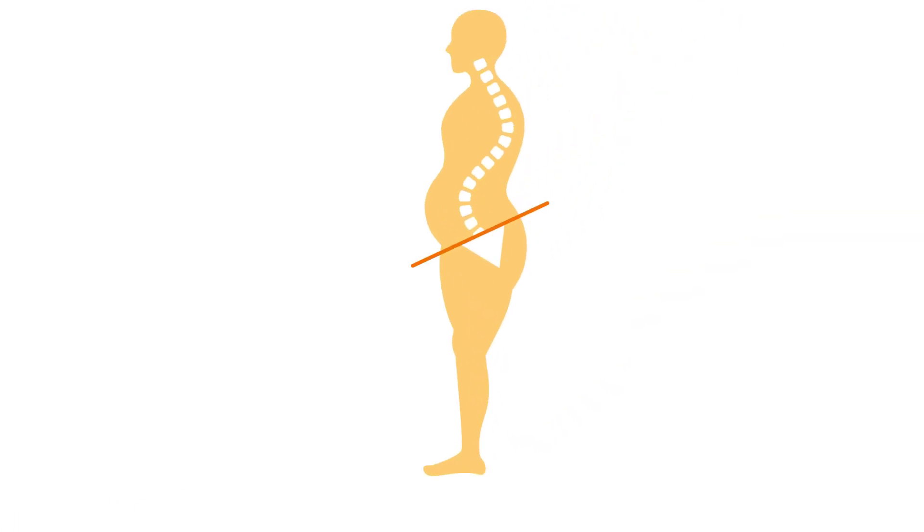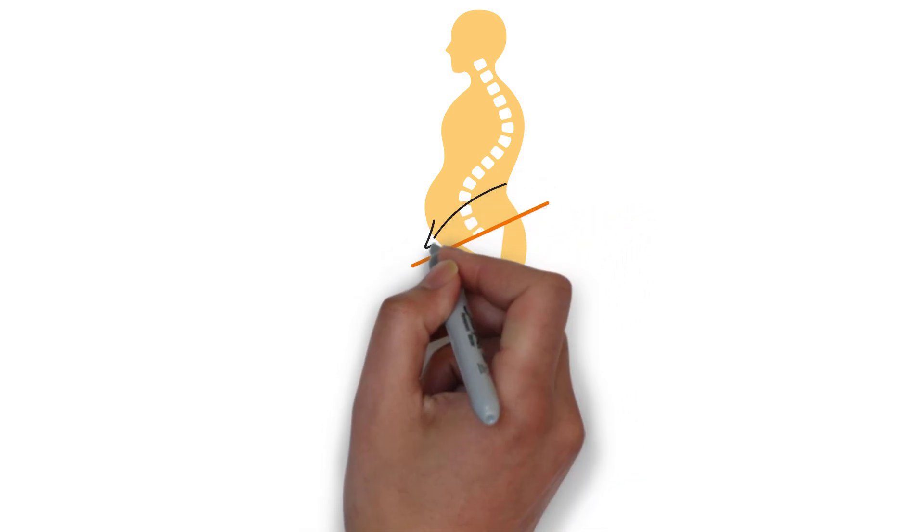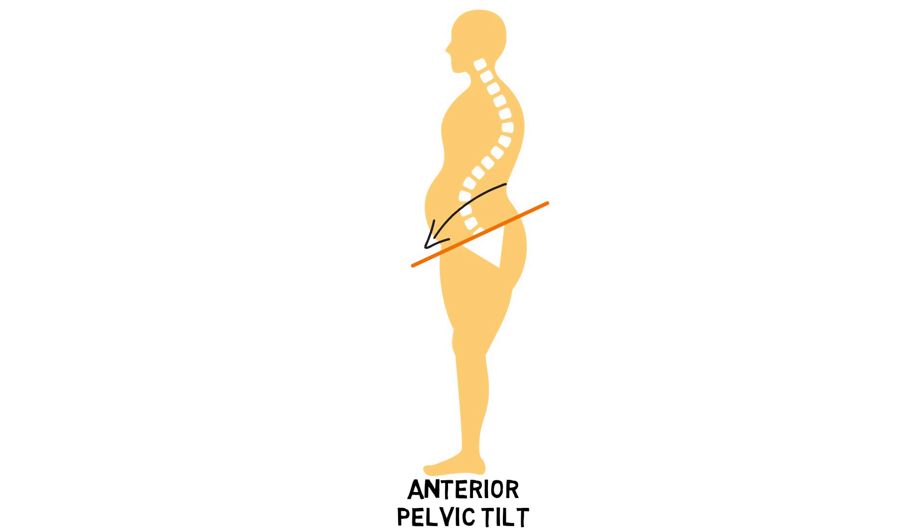Biomechanically, excess weight can worsen the risk for all of this due to what's known as anterior pelvic tilt, which, as implied by its name, is when the pelvis tilts forward. This makes the natural curve in the lower back become more prominent, creating excessive compression of lower back structures.